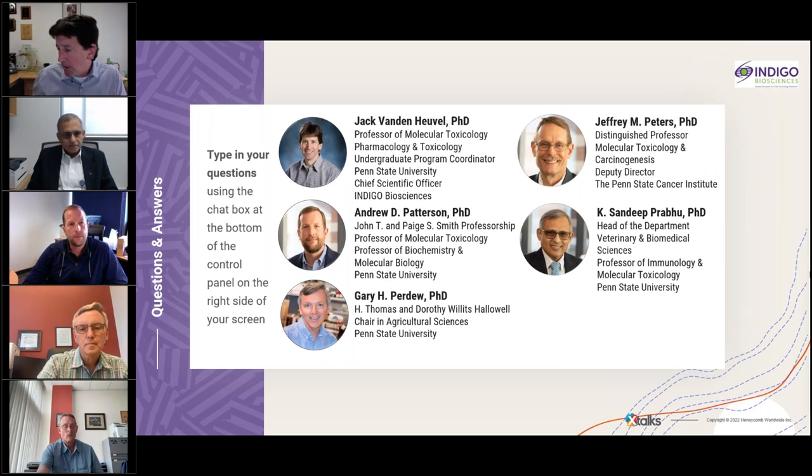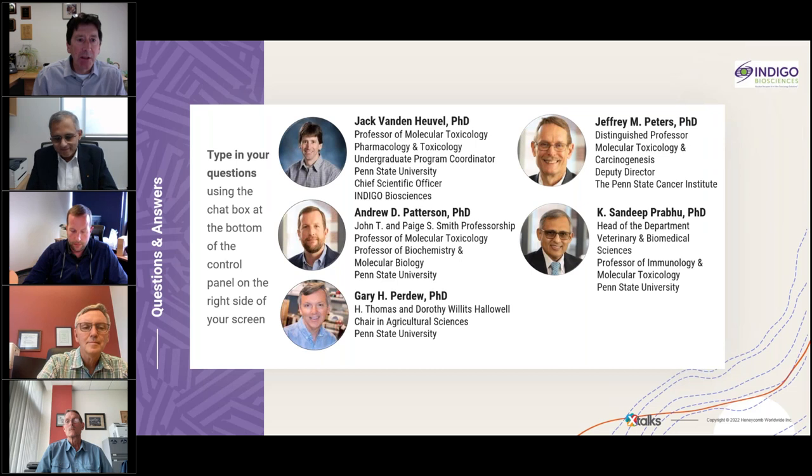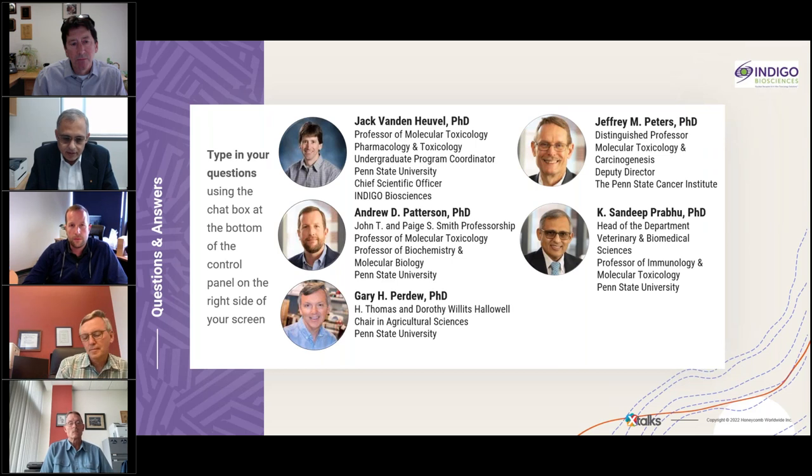A question for Dr. Prabhu: regarding your examination of selenium and PPARγ, are these effects additive or synergistic between selenium and PPARγ ligands? The short answer is they are synergistic. The reason I say that is because PPARγ activators do increase endogenous cyclopentenones, and those endogenous cyclopentenones can then come back and act in an autocrine fashion.